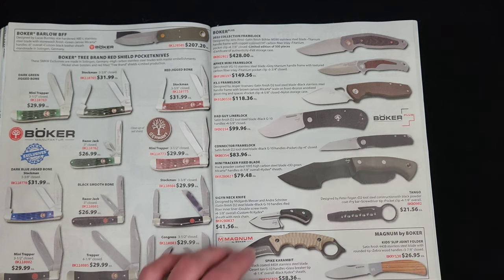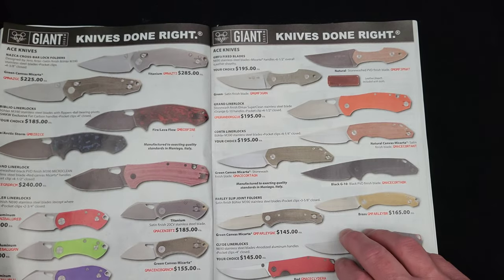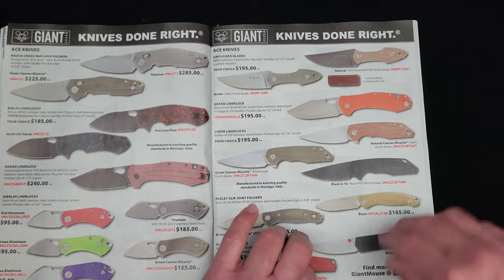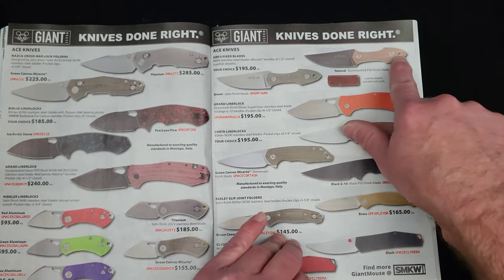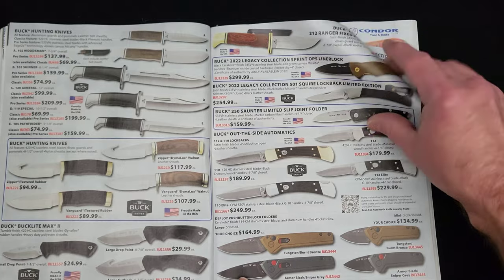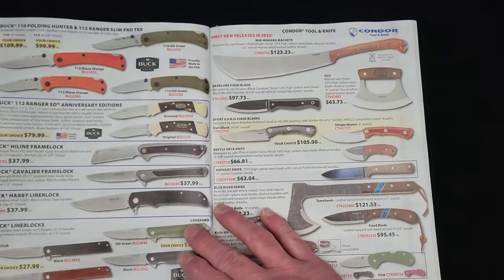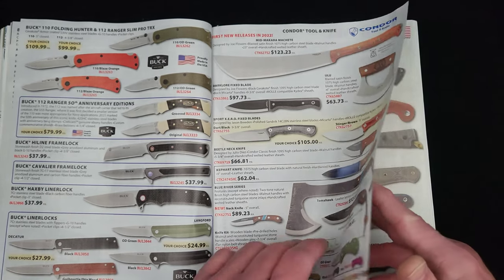Then we're going to get into more Boker here. Giant Mouse — two pages here for Giant Mouse. I love this design, it's just too short in the handle for me, but I freaking love that design. Buck knives — I'm not a huge Buck knife fan. Continuing on with Buck, then Condor Knife and Tool.